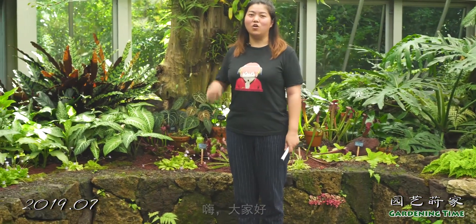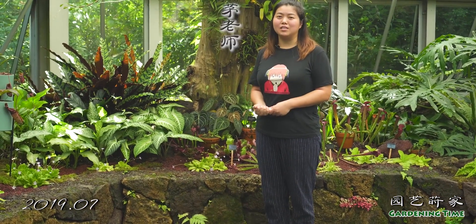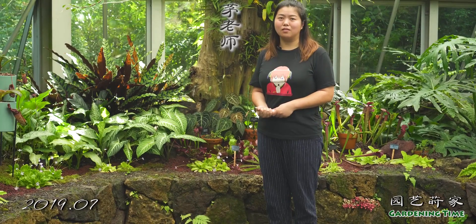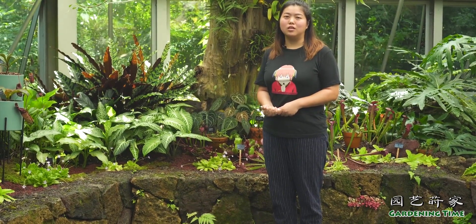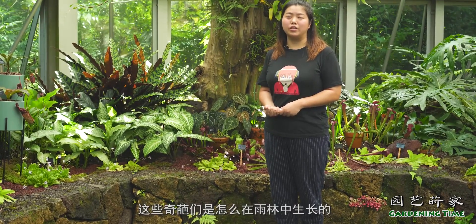大家好，我是上海植物园温室管理中心的多肉主管毛主家。今天给大家介绍一种仙人掌里面的奇葩，它们不是生长在非常干旱的地方，反而是生长在了雨林之中。今天我就带大家认识一下，这些奇葩们是怎么在雨林中生长的。